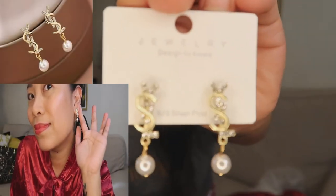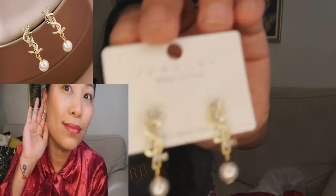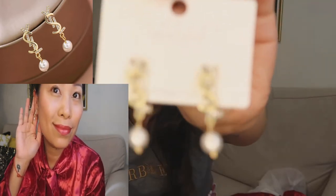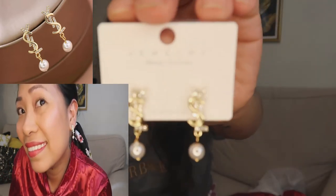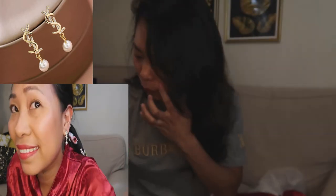And this one is YSL — it's so adorable. It's nice to wear to an event. I like pieces with pearl.